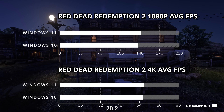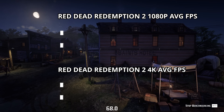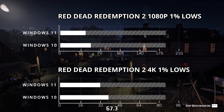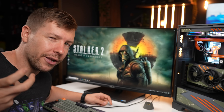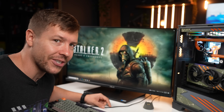I find the Red Dead Redemption 2 results the most interesting. While Windows 11 wins for both 4K and 1080p average FPS by around 1-4%, gameplay is actually so much smoother on Windows 10 by 17%. These two games were anomalies, but we'll start to see a recurring theme of smoother gameplay and better FPS for Windows 10.